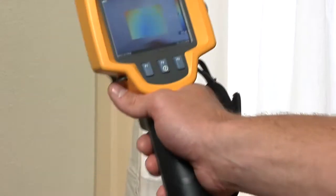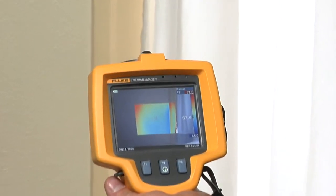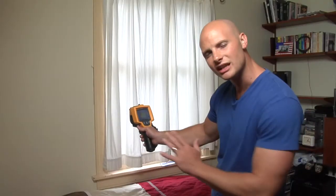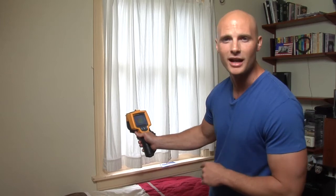By pointing the imager up and down the wall, I notice a cool patch on the edge of the window, which validates our findings from outside. What this is is energy leaving the house, and that's money coming out of your homeowner's pockets.